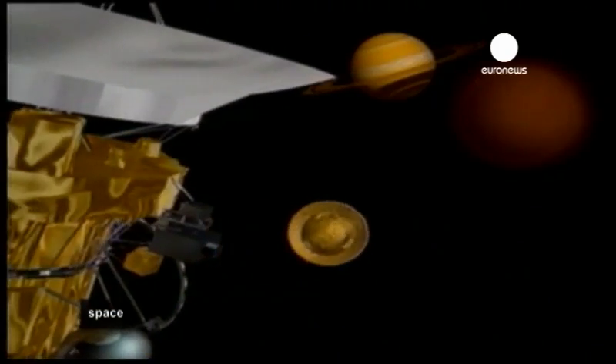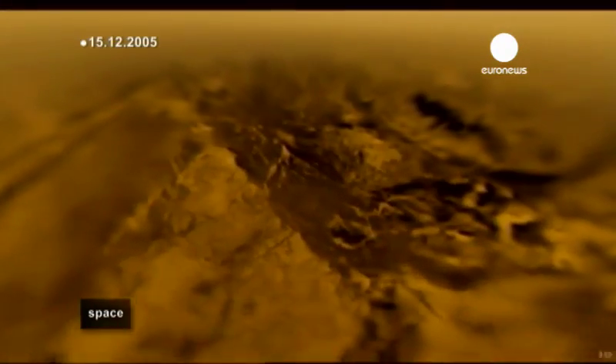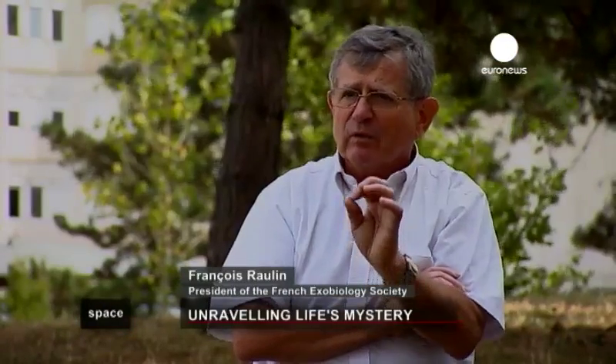One and a half billion kilometers away lies Titan. Since landing there in 2005, the Huygens probe has been sending valuable data back to Earth. Scientists are particularly interested in the composition of its atmosphere. There are very strong similarities between primitive Earth and Titan — its carbon chemistry is very evolved. The only difference is the absence of liquid water on a permanent basis. Understanding this chemistry will help us better understand what happened on Earth some four billion years ago, as there is no longer any trace of that today.